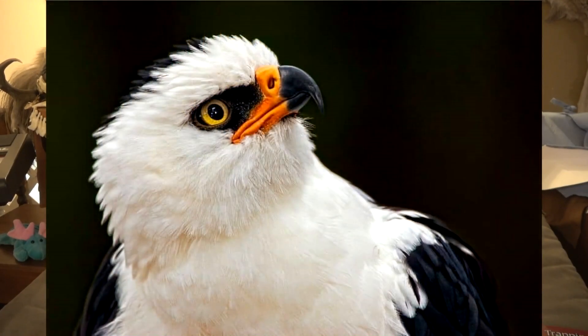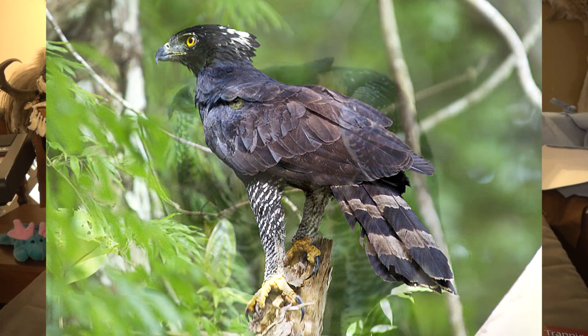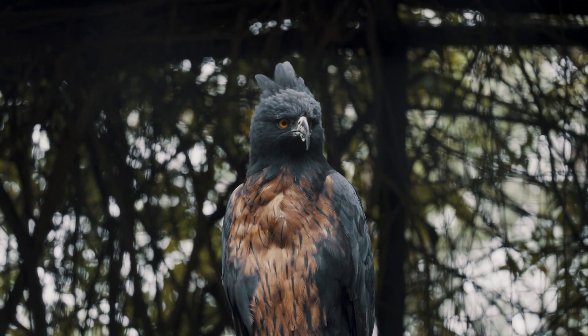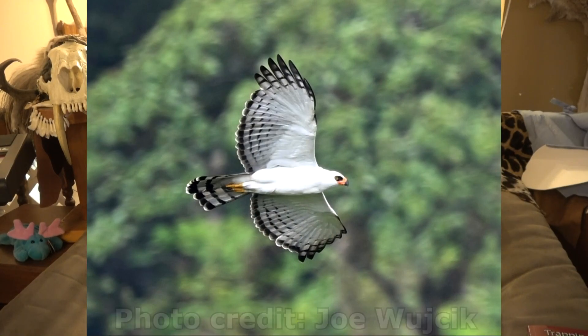The Spizaetus genus includes the black and white hawk eagle, the black hawk eagle, the ornate hawk eagle, and Isidore's eagle. The black and white hawk eagle forms a sister clade with those other three; however, it is the furthest branch off — of those four birds, it branched off earliest and went off and did its own thing.